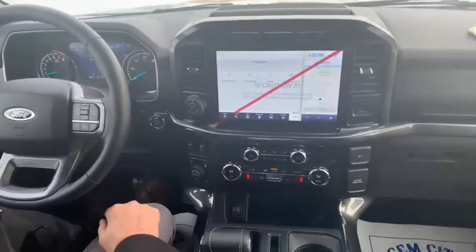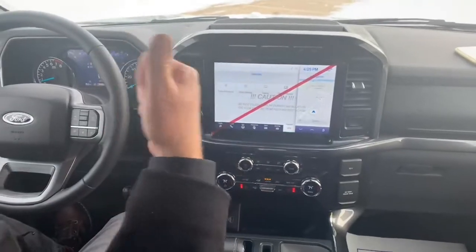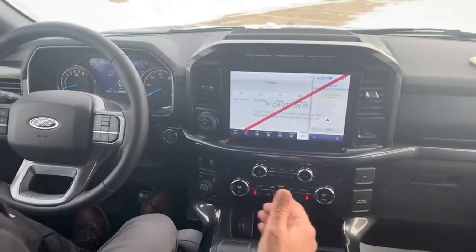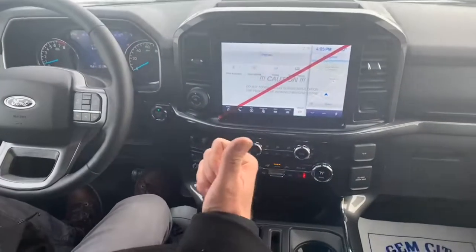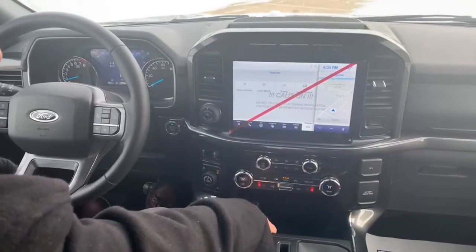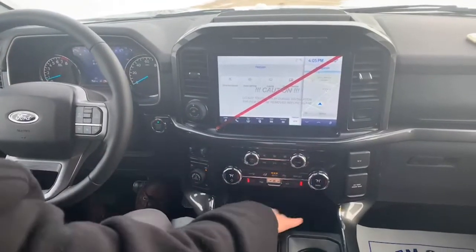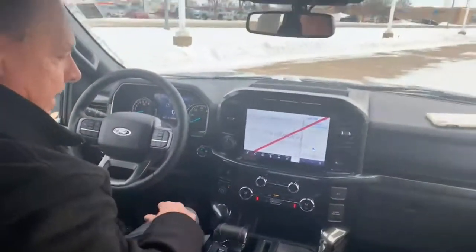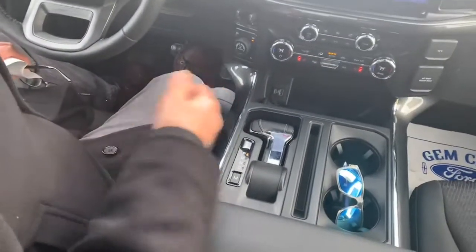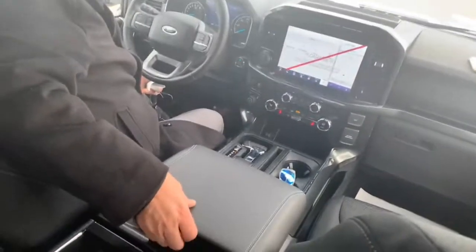You've got your built-in navigation. This is Sync 4, which enables Apple CarPlay and Android Auto — cordless. Gone are the days where you have to tie a cord into your smartphone. You've got USB ports down here and a nice storage area. You have what they call the power shifter, recessed down into the center console area.